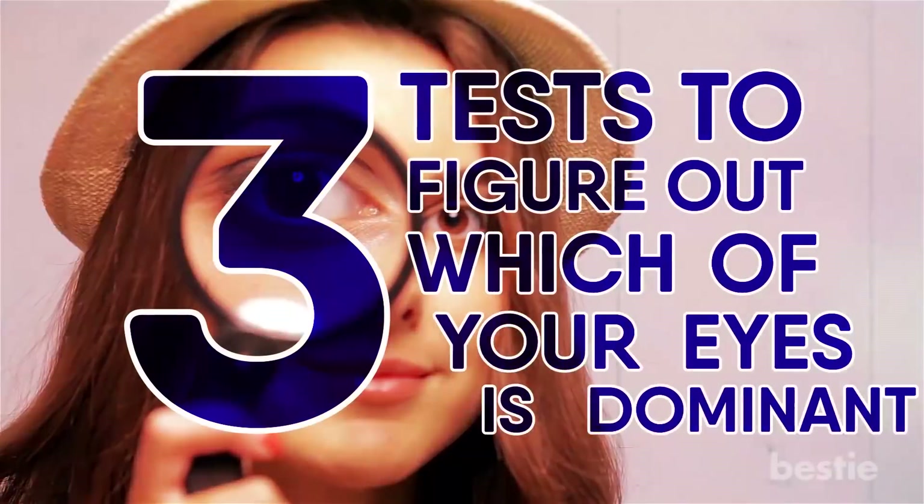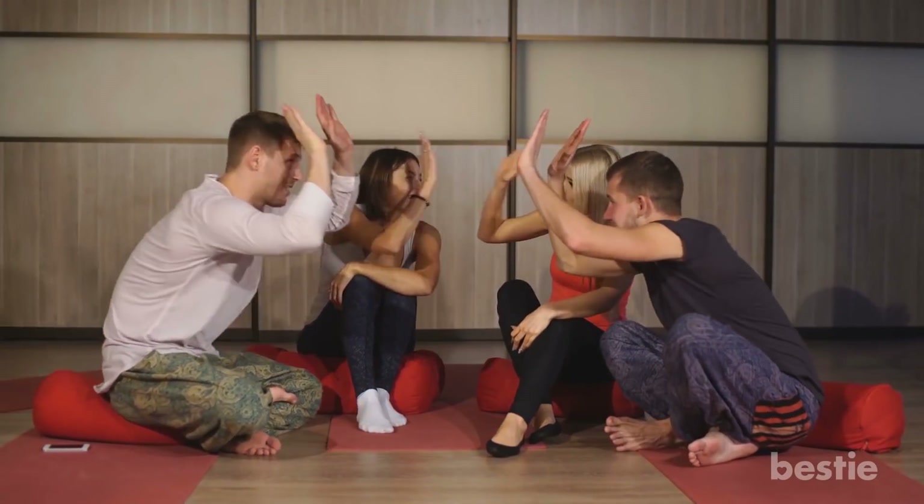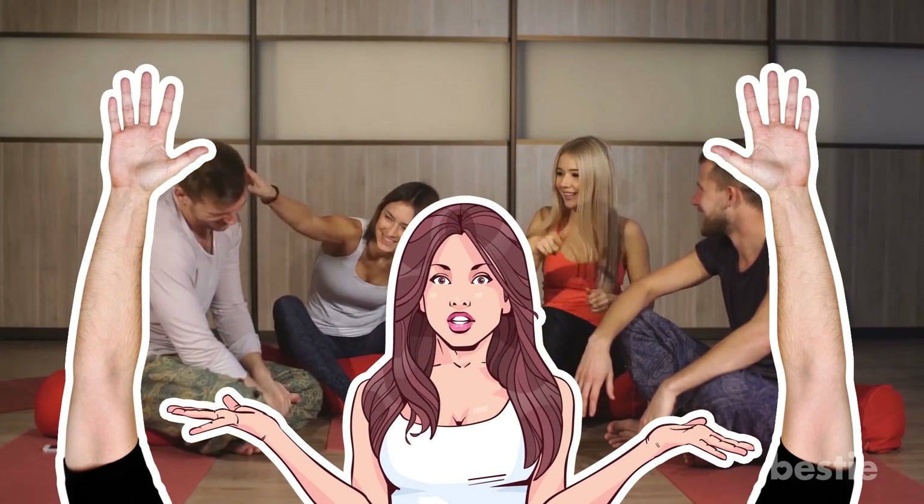Three tests to figure out which one of your eyes is dominant. Quick, high five! Whatever hand you put up to answer that high five was probably your dominant hand. We're either a righty or a lefty, but what else is dominant on our bodies?